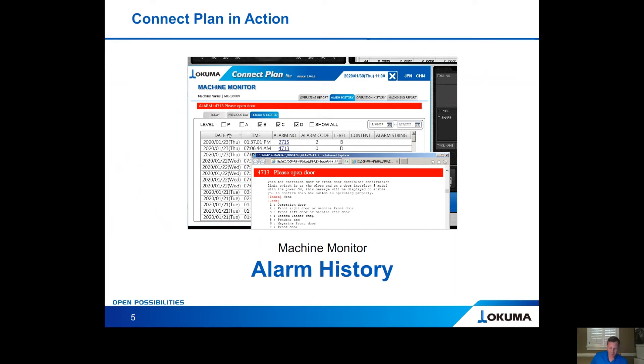Let's talk about the alarm history. It functions the same as the operating history — current day, previous day, or any specified time period. It remembers all the alarms that have gone off for the machine you're looking at. You can see every single alarm listed, and if you click on an alarm number, it will pull out the full alarm description so that you can read through it, learn about it, and fix the problem.